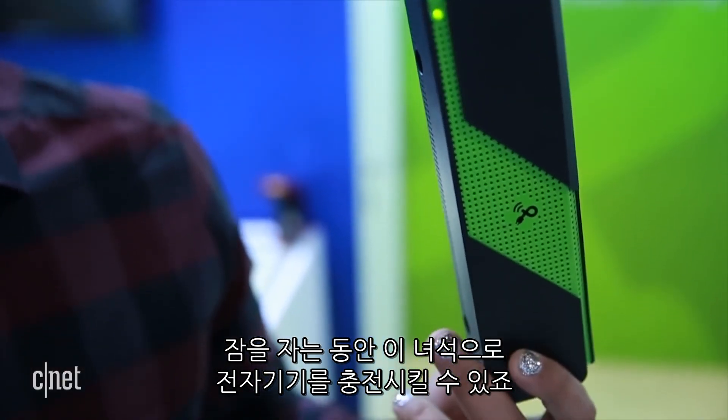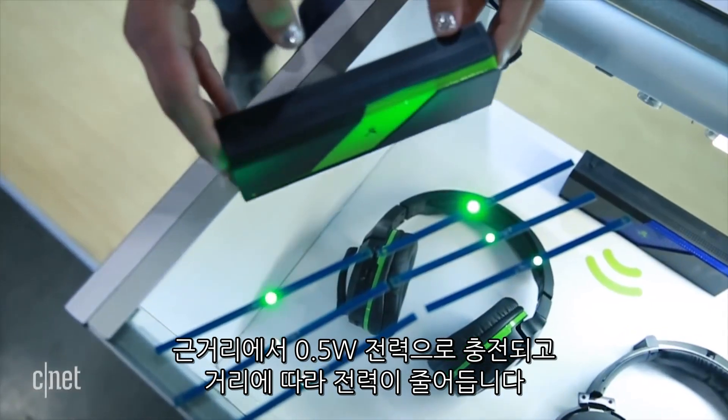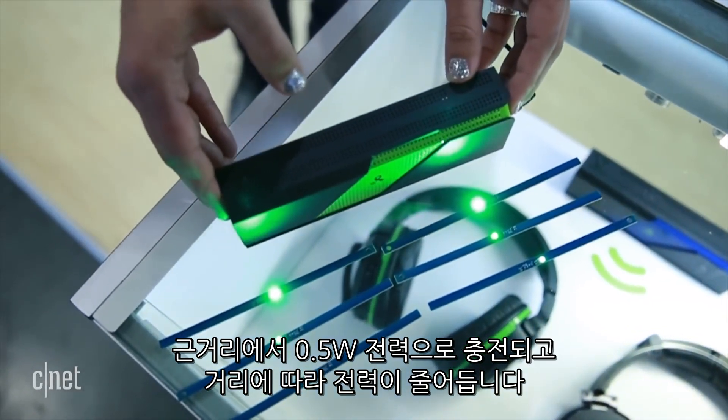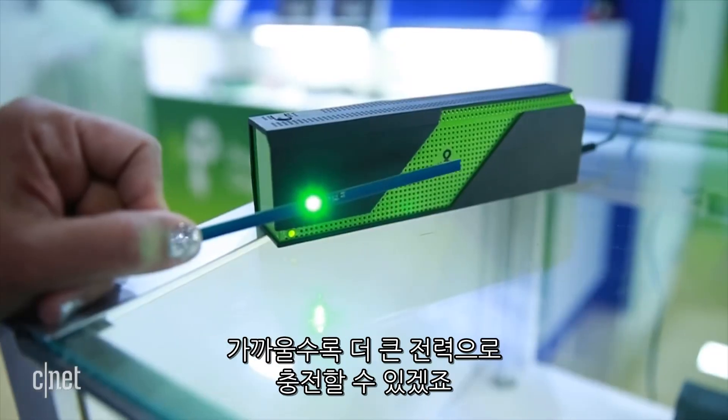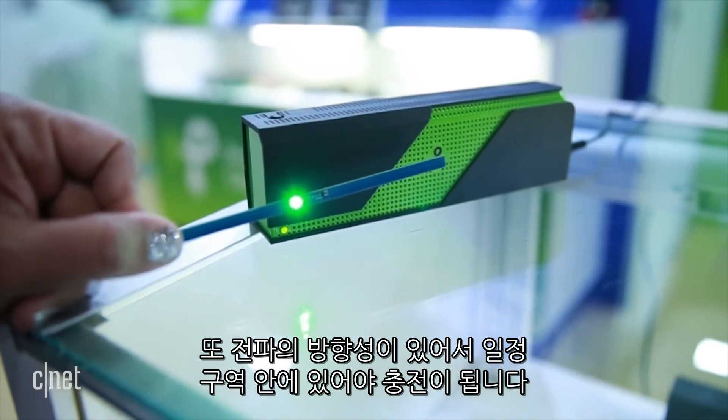PowerCast says the PowerSpot is meant to charge your devices overnight. It charges at up to half a watt at close distance. Power drops off the further you go away from the PowerSpot transmitter. The closer you are to the PowerSpot the more power you get. It's also directional so you gotta stay in somewhat of a line.